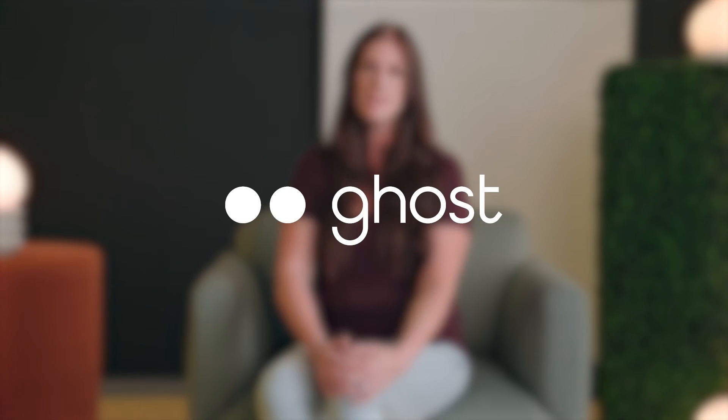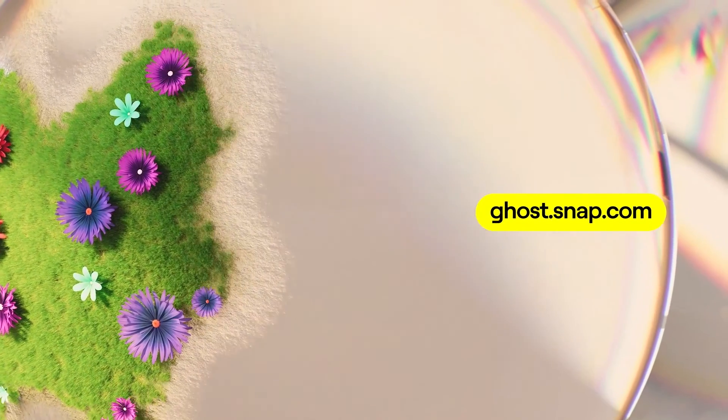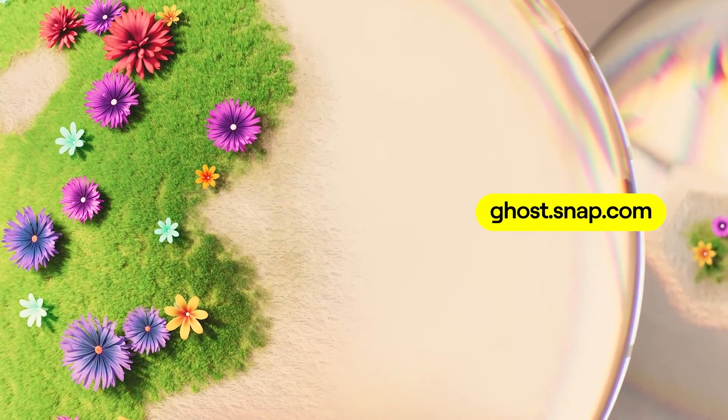Finally, if you have an idea for an AR product across these experience verticals, Snap AR's innovation studio, known as Ghost, funds and supports companies as they create new AR products that redefine our understanding of the technology's potential. Ghost provides financial support and access to AR's leading experts, and Snap's unrivaled reach helps developers deliver their projects to the world. Visit ghost.snap.com to learn more and submit your application for consideration.